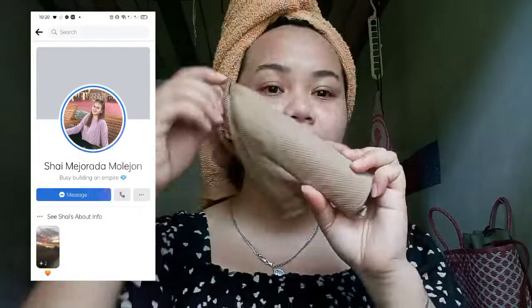Now I'll be showing my S&Co perfume — this is what makes me smell good every day. I also bought this from Miss Shai Mulihon or Shaila May Mulihon. I'll attach the link — she has a lot of products to offer. She also ships nationwide, so visit her page.